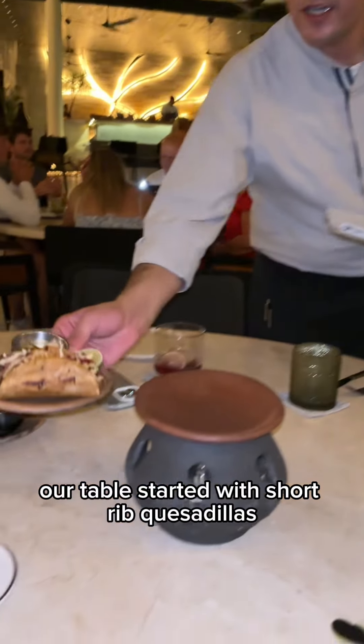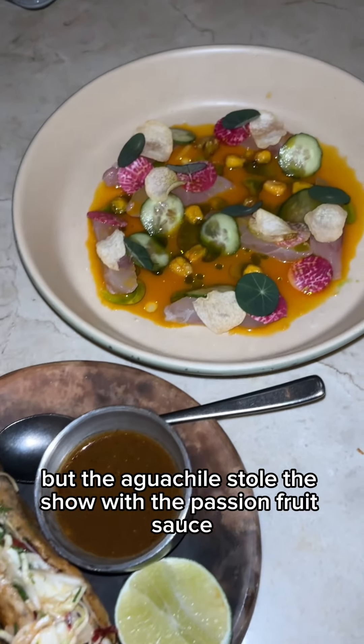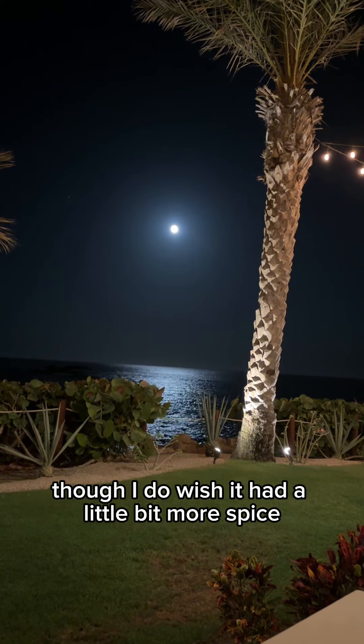Our table started with short rib quesadillas and the passion fruit agua chile. The quesadillas were out of this world delicious, but the agua chile stole the show with the passion fruit sauce, though I do wish it had a little bit more spice.